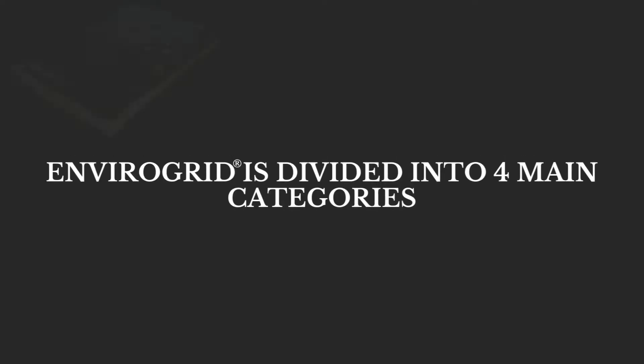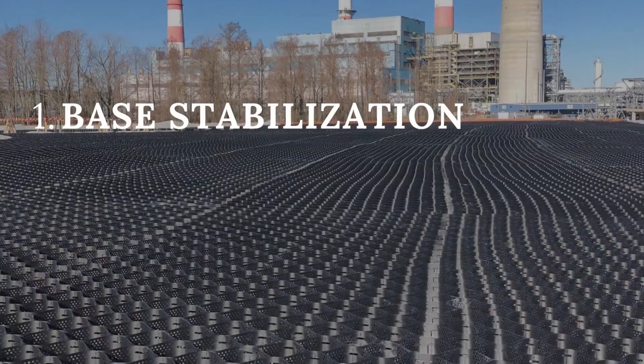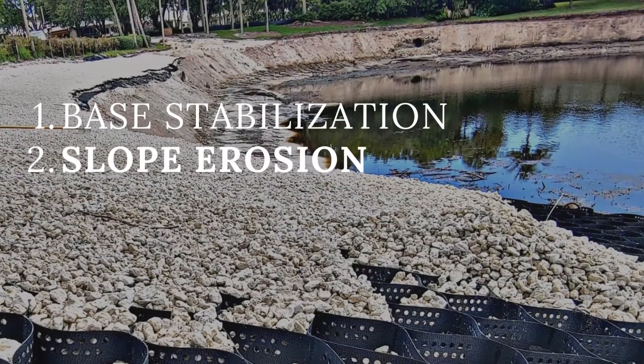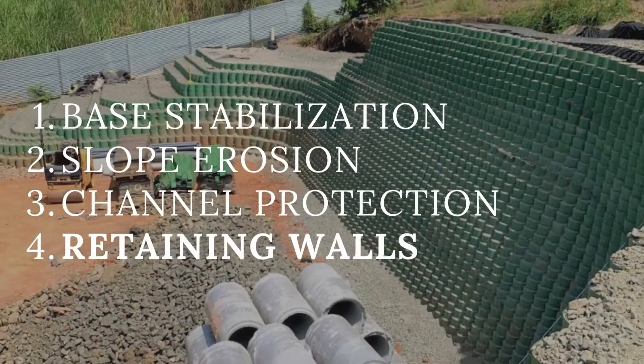EnviroGrid is divided into four main categories: Base Stabilization, Slope Erosion, Channel Protection, and Retaining Walls.